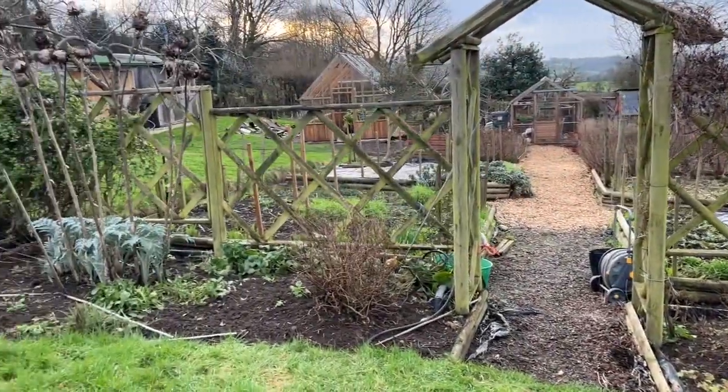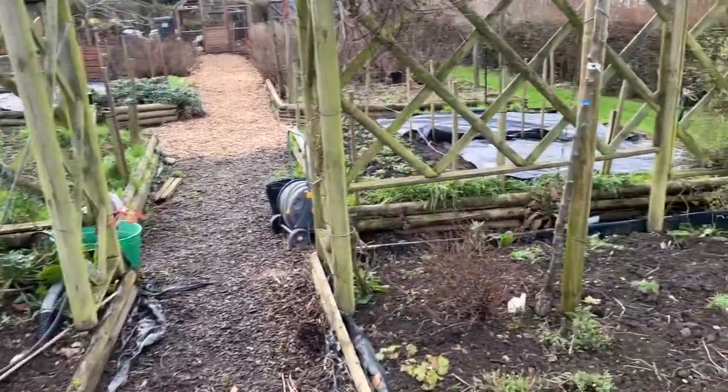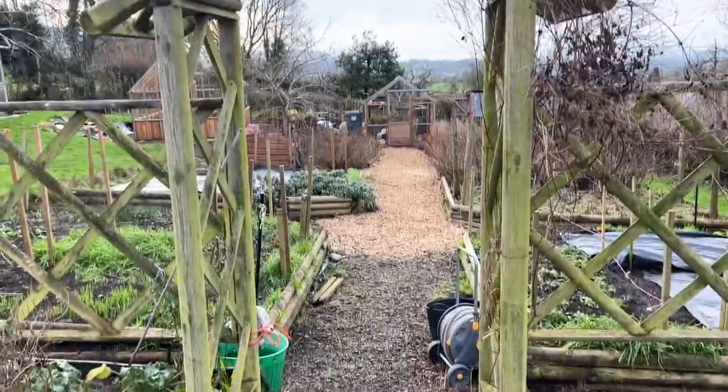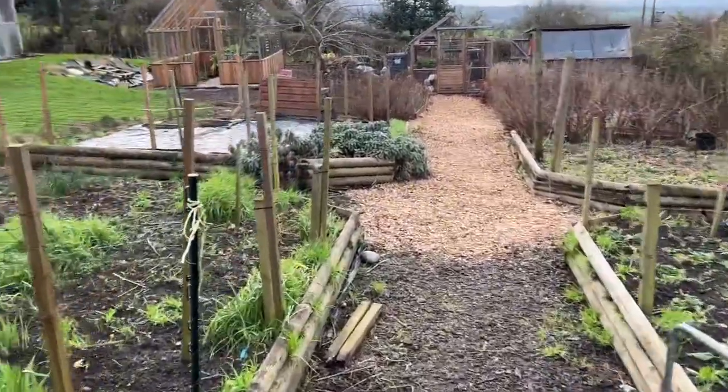The lovely Ann Rachel weed has managed to attack the bed either side of the arch. I really want to try and keep on top of that this year. Let's have a look down the garden.